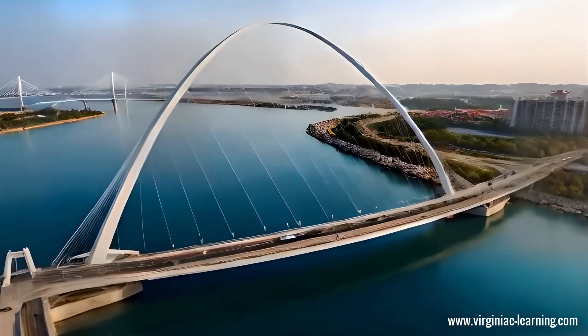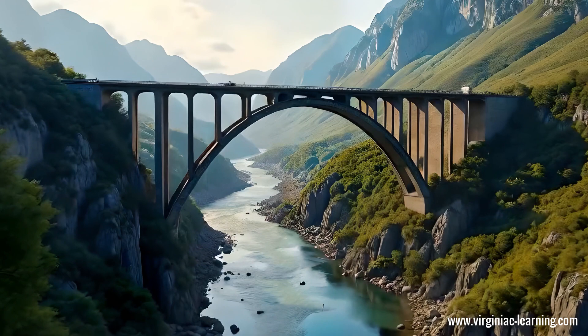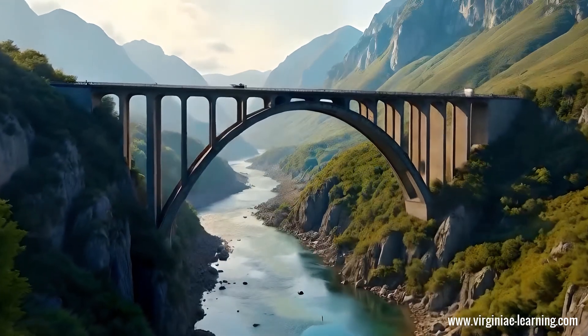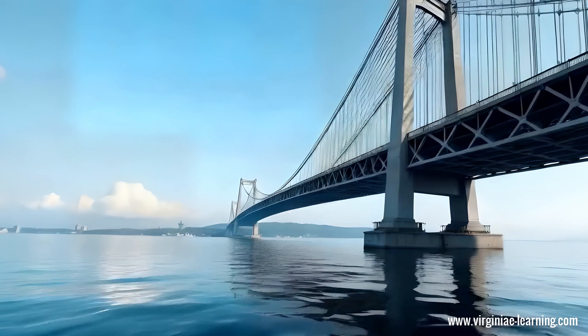Bridges have been an essential part of human civilization, allowing us to connect distant places, overcome obstacles like rivers and valleys, and enhance transportation efficiency.